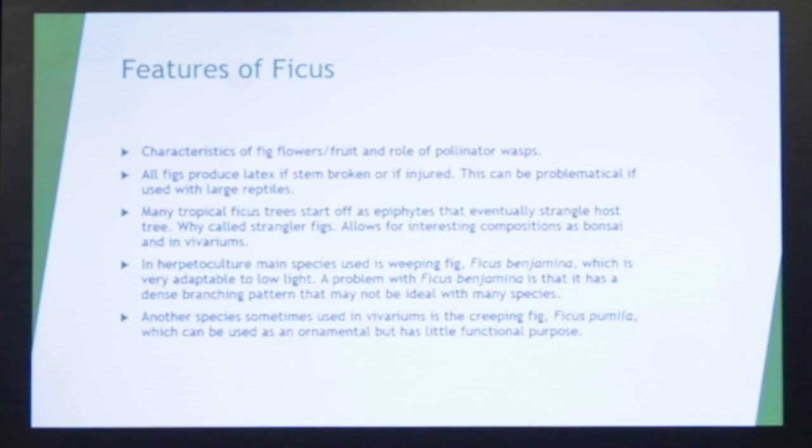This is unique to figs. They all produce latex if injured. For large species, it can be a problem because latex can be slightly poisonous, but not too bad. Many figs start off as epiphytes — they grow up in the branches of trees, germinate, grow, send roots straight down, then another root and another, until they completely enclose a tree and basically strangle it to death.